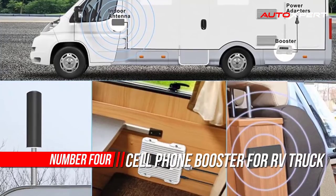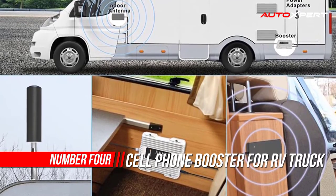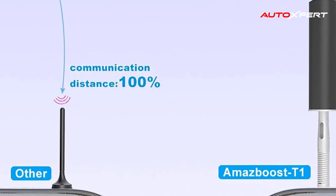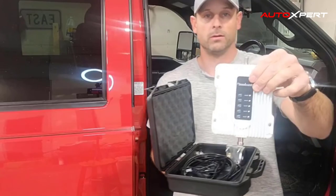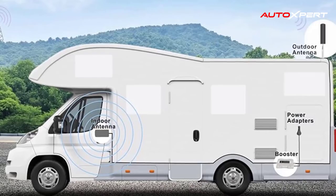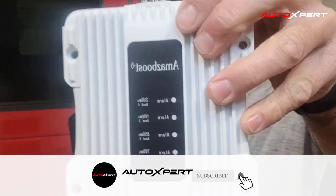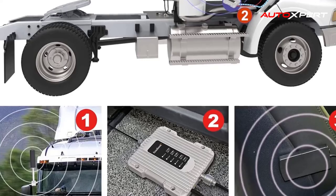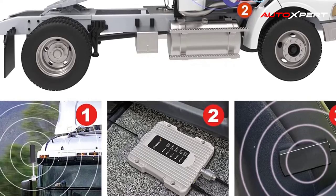Number four: AmazeBoost T1 cell phone booster for RV and truck. It offers fewer dropped calls, better voice quality, faster mobile internet, improved audio and video streaming, and greater hotspot capability even in the most remote areas. During vehicle driving, the phone signal is unstable, but the T1 is equipped with a more powerful external antenna with signal reception capacity more than 300% higher than the previous device, while supporting multiple users.